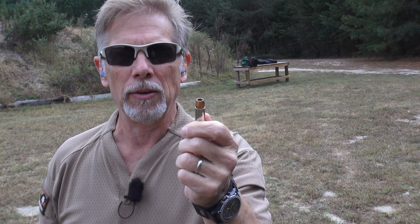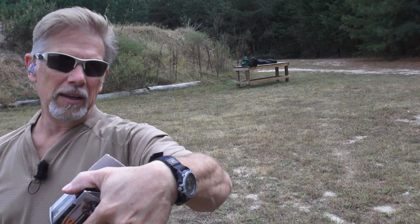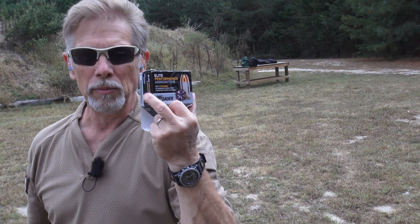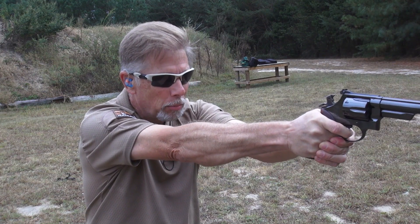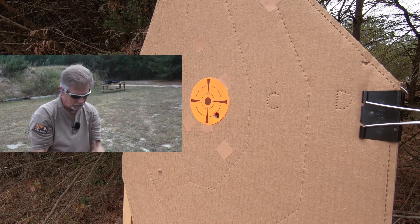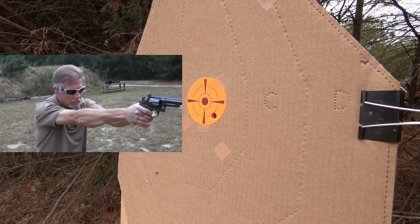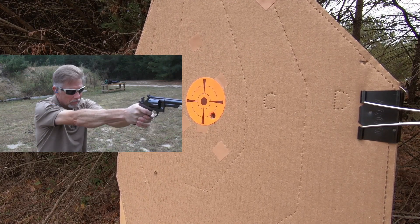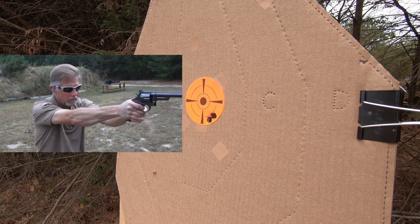I'm going to put in six — six of something I know is accurate and reliable: Sig Elite Performance V-Crown. But this is .44 Special, not .44 Magnum. It is a 200-grain jacketed hollow point — really, really good stuff. This ought to make some pretty holes. I'm going to continue to just go single action. This thing just feels so nice in the hand. These Coke bottle grips are fantastic — no wonder they bring such a high price.